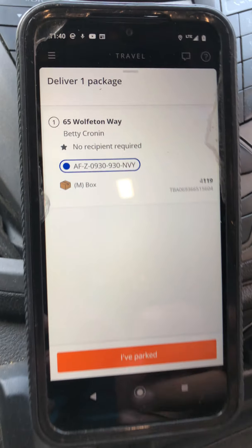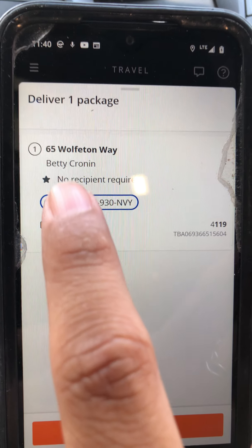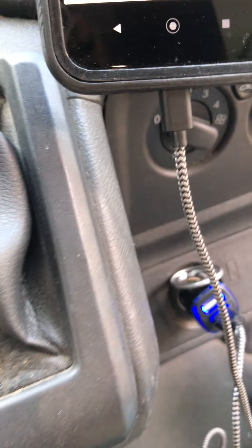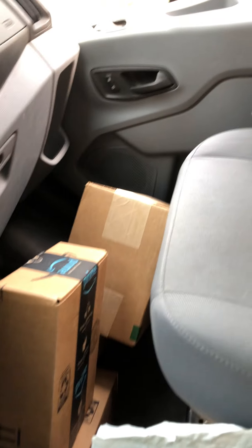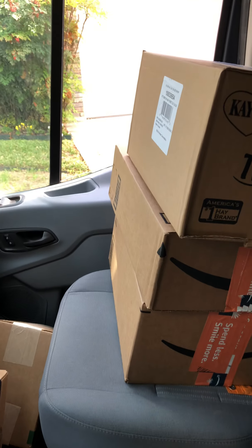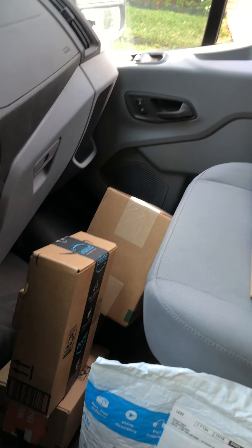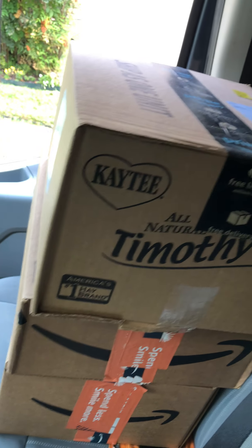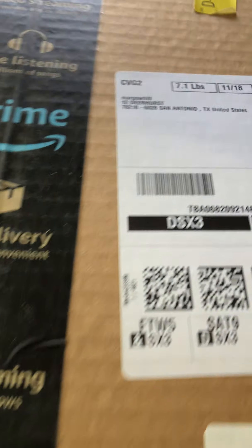When you swipe up on the tab it gives you all the details. It says it's for Betty Cronin, it's going to be a box, medium size. The way I set up my boxes is I have boxes on the passenger seat — smaller ones on the bottom — and in the middle I have the envelopes. Since it's a medium box it'll probably be one of those; if not, it would be in the back.